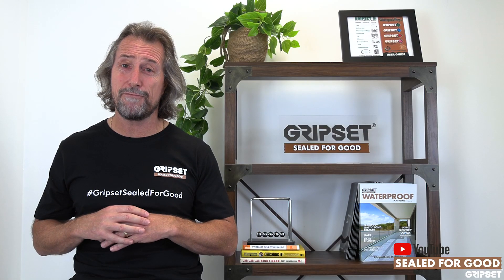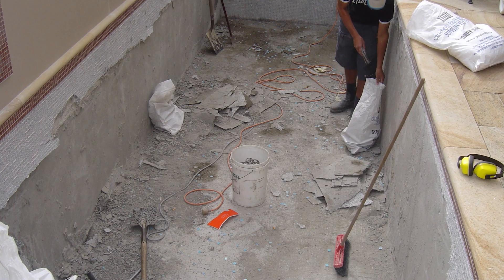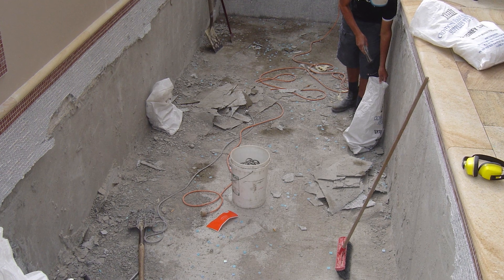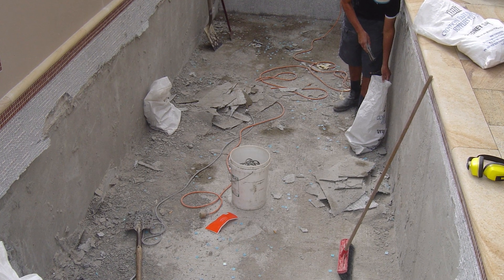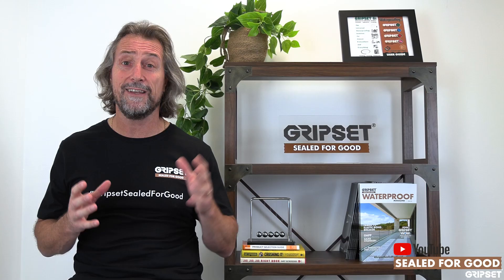Don't dive in and start ripping things apart and fixing them. I've seen so many contractors rip out shower bases, fix up balconies, waterproof, retile — and the same things occurred. Only to find out after two or three attempts, it's not even a waterproofing issue. It's a structural problem.